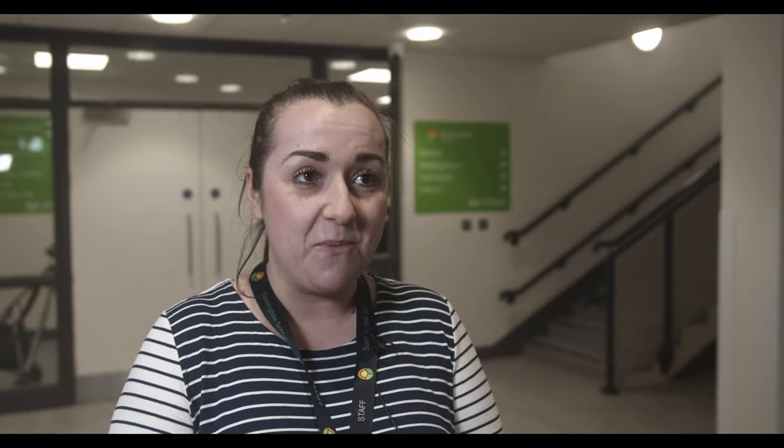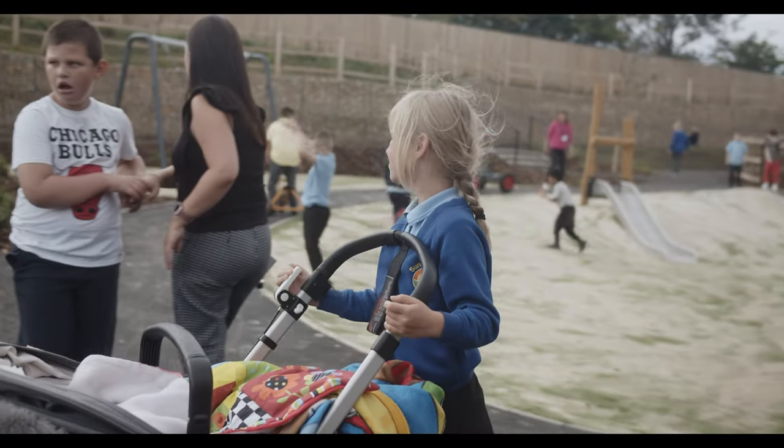The new space we're most looking forward to trying is the rebound room that's been specially made. The trampoline is in the floor and it's going to be really easy to access for the pre-formal students — we can get them straight out of their wheelchair, hoist them straight onto the trampoline. We cannot wait to try it.